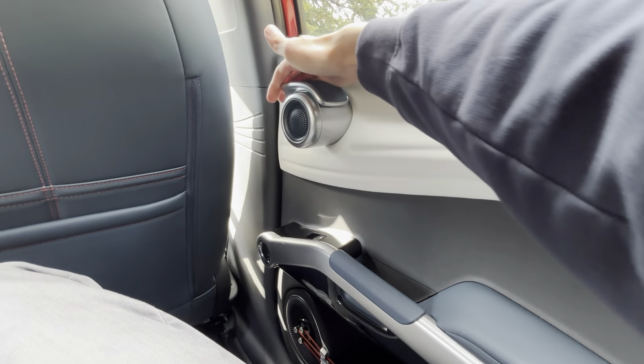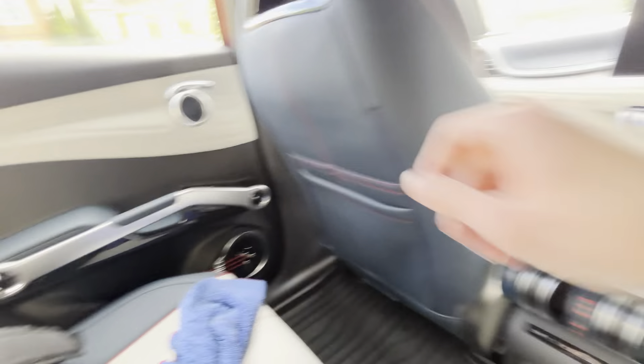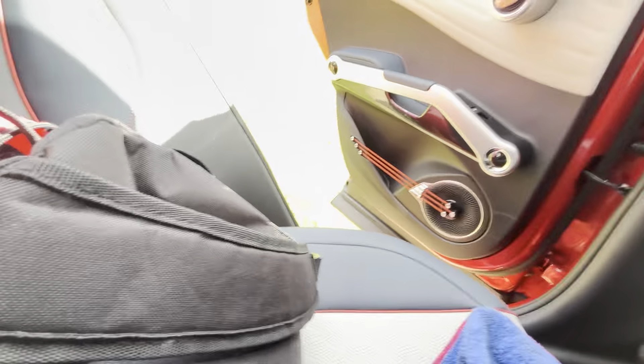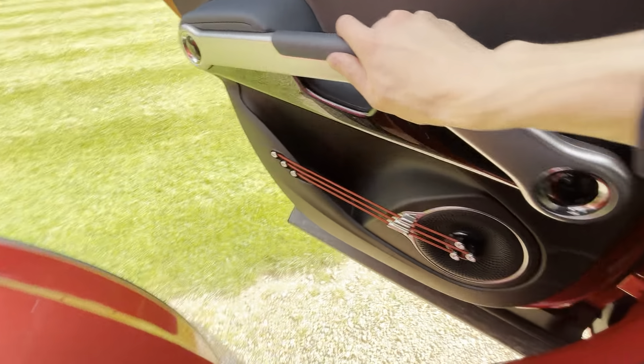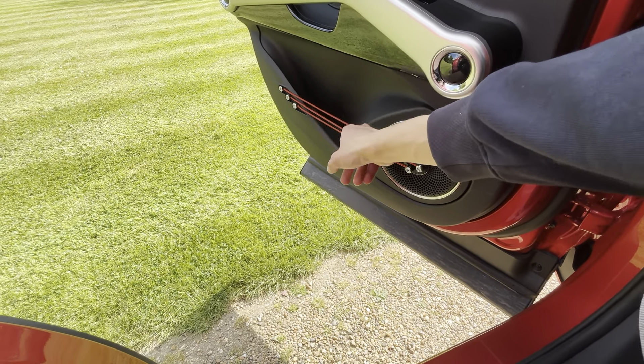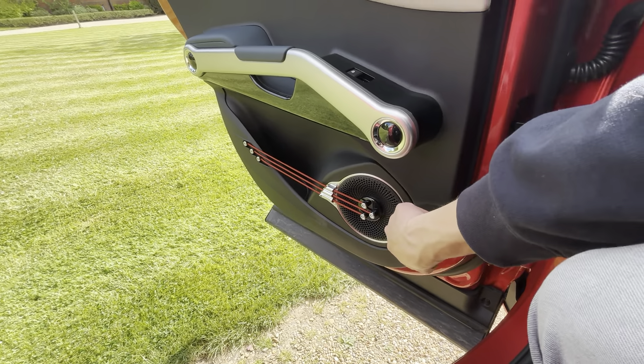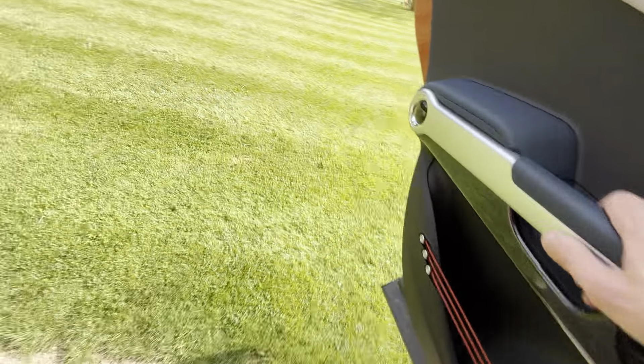This is the door handle. I think the child locks are on, so I have to get out this side. You've also got this cool speaker — you can actually strum these strings on it, which is very interesting. There are two speakers in the rear door, which is quite nice.